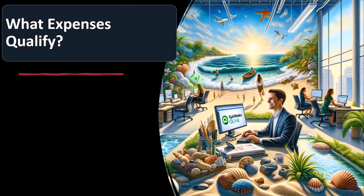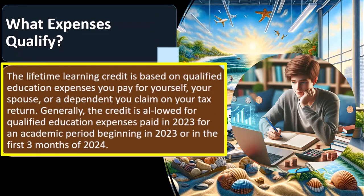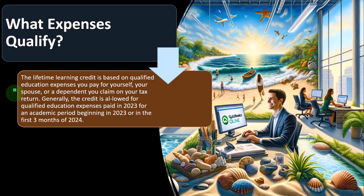So what expenses qualify? We're looking at the Lifetime Learning Credit this time, not the American Opportunity Credit. We would first look to try to get the American Opportunity Credit, which has more stringent qualifications. The Lifetime Learning Credit generally has less stringent qualifications to qualify, however the expenses themselves are sometimes more stringent on the Lifetime Learning side. Generally, the credit is allowed for qualified education expenses paid in 2023 for an academic period beginning in 2023 or in the first three months of 2024.